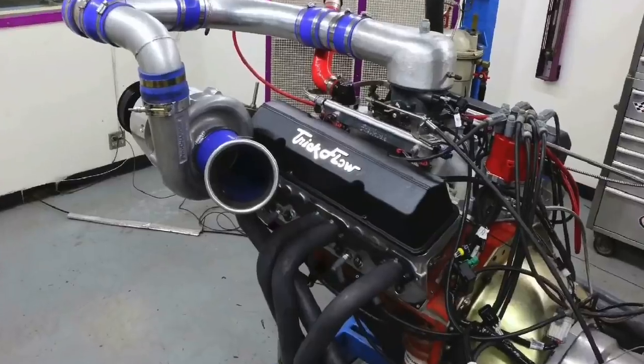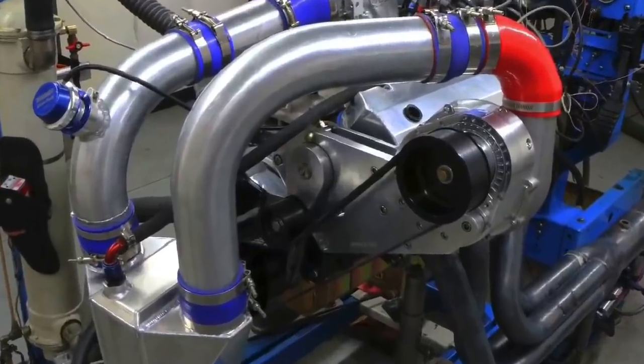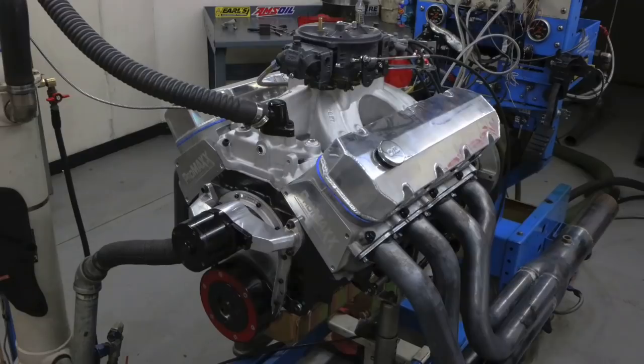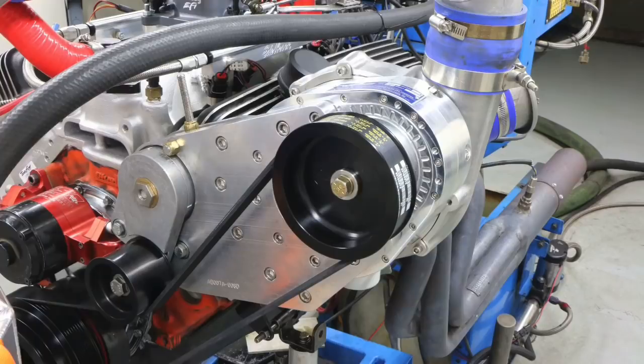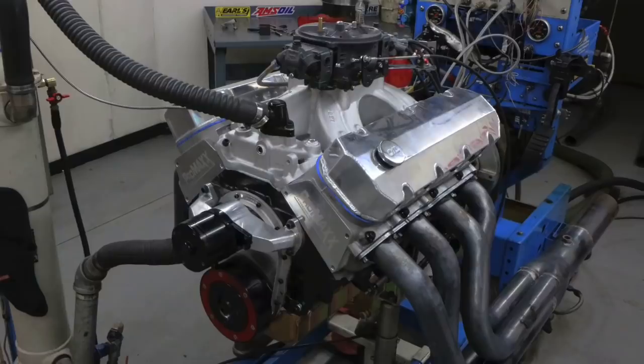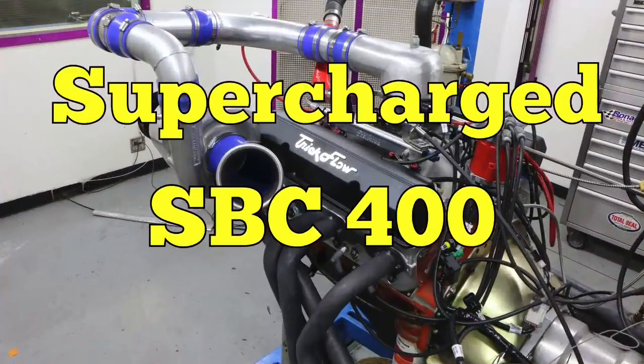Hey guys, Richard Holder here. Here's a question: which one would you rather have, a supercharged small block or a supercharged big block? Guess what — there's no wrong answer, because I tested both. In this video we ran a 400 inch small block and a 496 inch big block, both with the same ProCharger F1A94 supercharger. We ran the same pulleys on both, so the blower speed was identical. How much power did each make, and what was the change in boost? Let's get going.